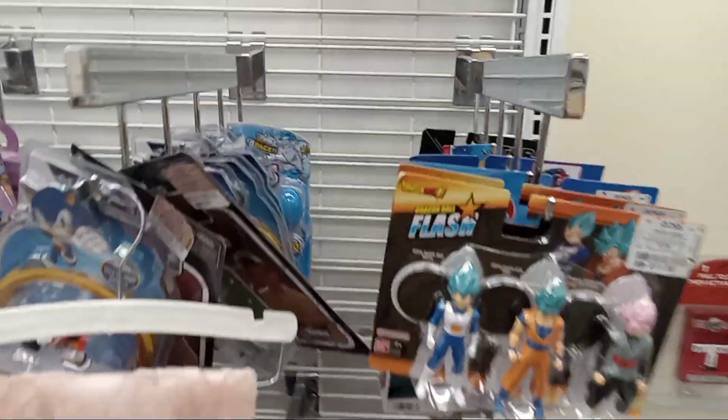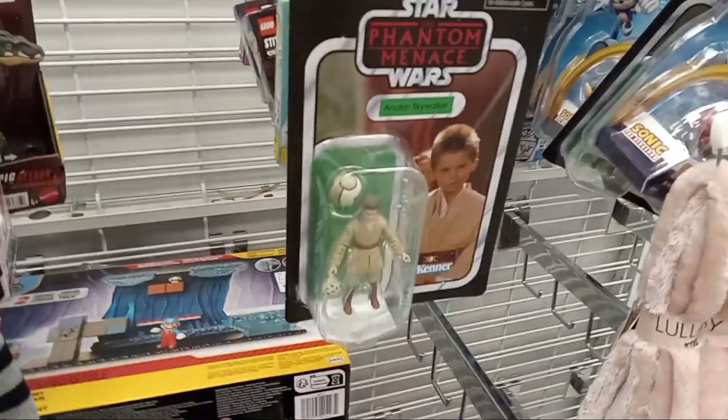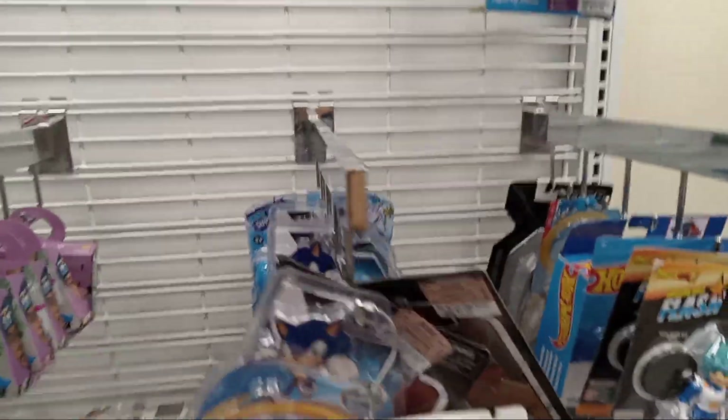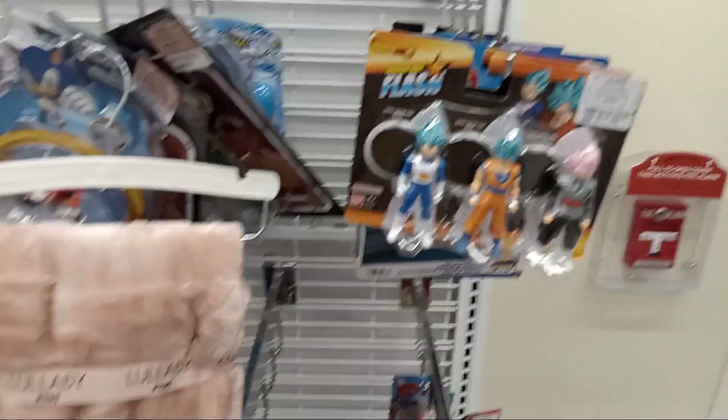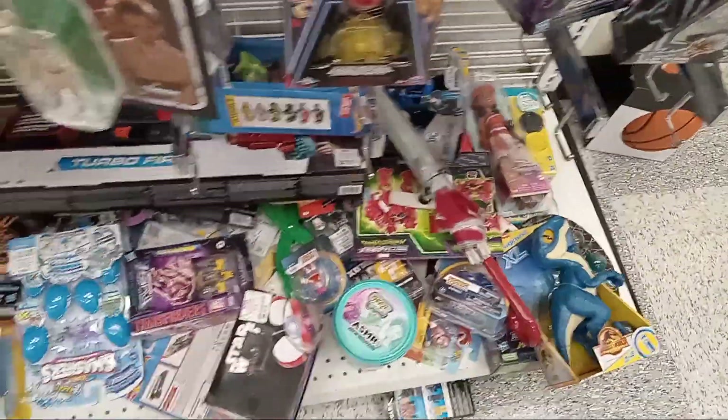Hello guys, this is the Star Wars Collector, back in my video, and today we are doing another Ross toy hunt. Right now it's pretty close to Christmas time, so they've got a lot of stuff right now. I'm gonna just do kind of a quick overview of the stuff.